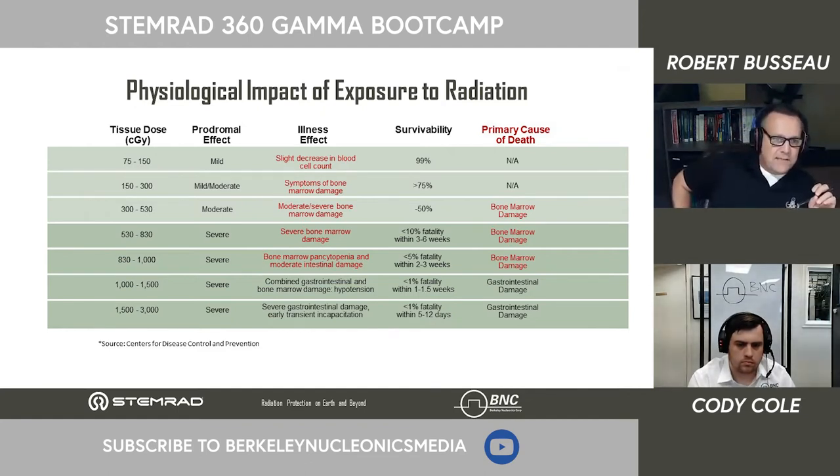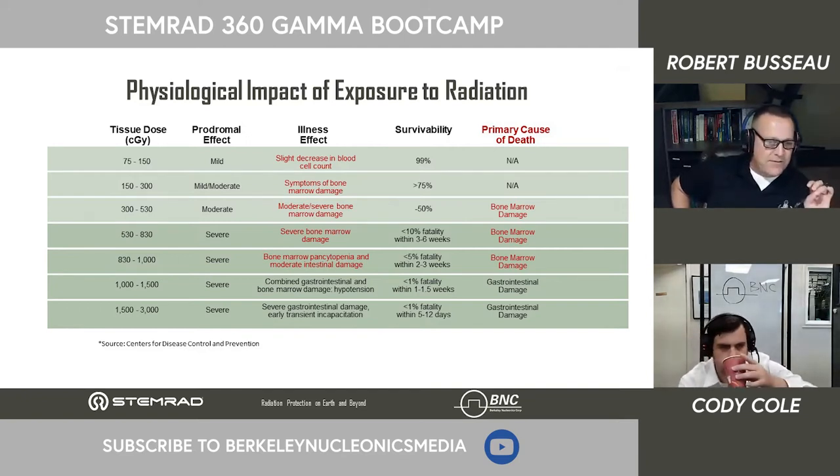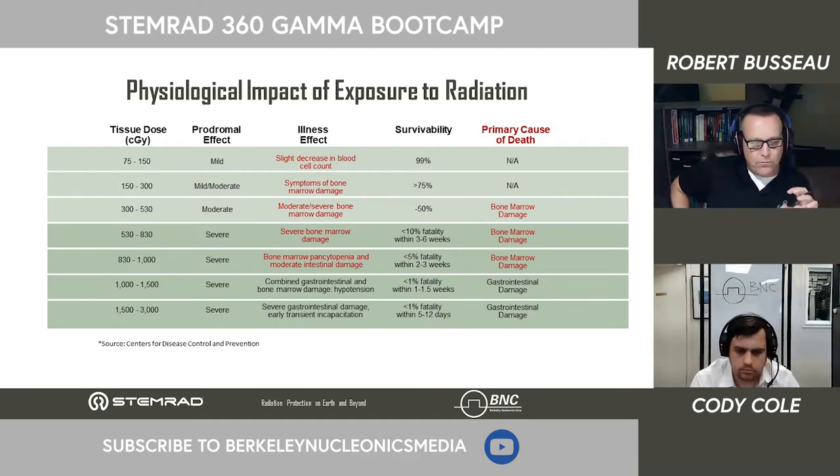Looking at this CDC chart, it breaks down the primary cause of death from different exposure levels. This physiological response is known as Acute Radiation Syndrome, or ARS, historically identified at exposure doses greater than 50 centigray. It's subdivided into three sub-syndromes: hematopoietic syndrome, gastrointestinal syndrome, and neurovascular system failure. Additionally, radiation exposure can lead to multi-organ dysfunction. Further study identified the root cause — the organs that fail — and what we're going to focus on is stem cells, because they're most susceptible to ionizing radiation.